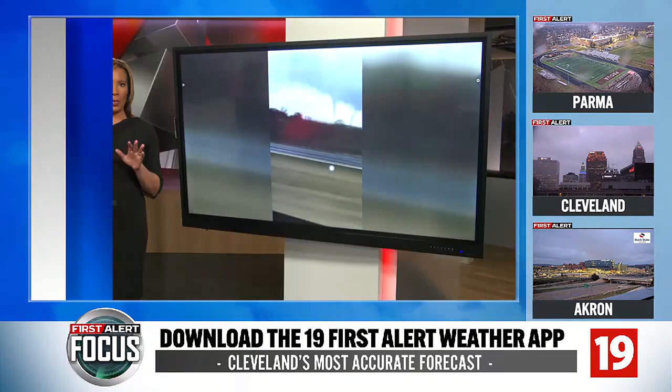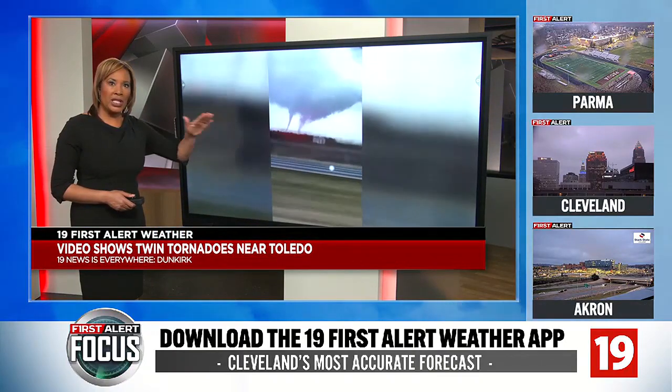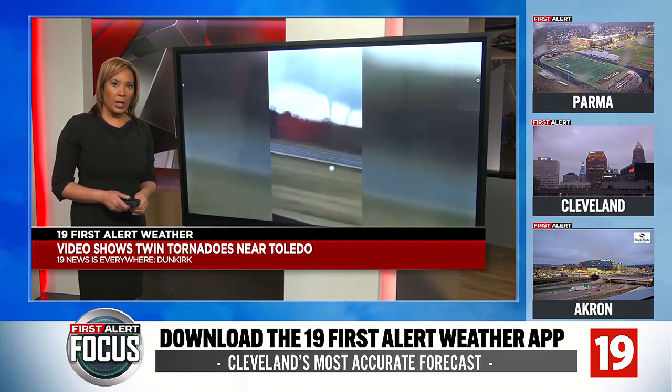Some really wild weather video. Now check this out. Are you looking there in the middle of your screen? You can see this shows what appears to be two tornadoes. This is in Dirkirk, Ohio — that's up near Toledo.